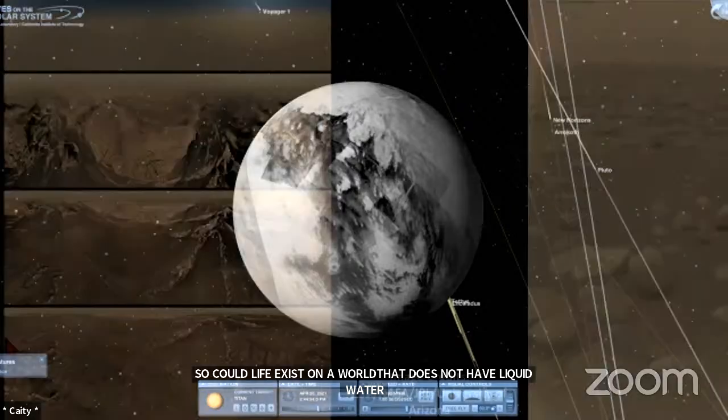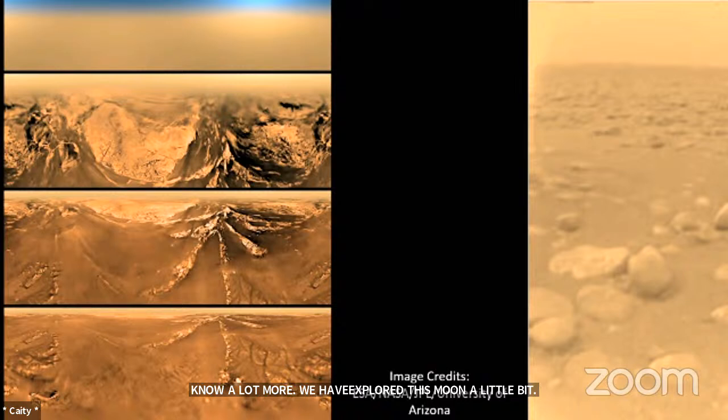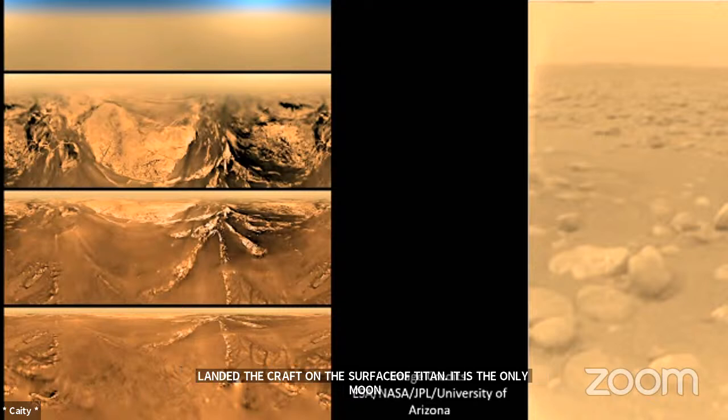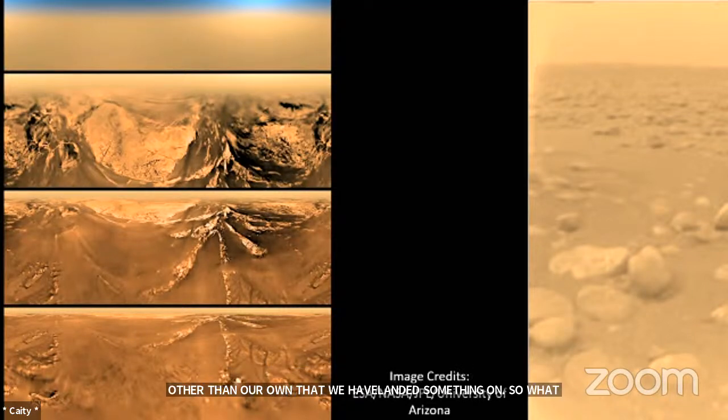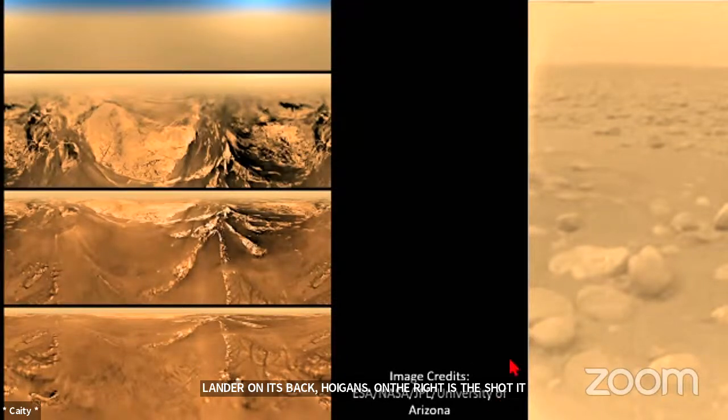We have explored this moon a little bit. We have these radar pictures from the Cassini mission, which spent 13 years in orbit around Saturn and got to pass by Titan a lot. We have landed a craft on the surface of Titan — it's the only moon other than our own that we have landed something on. What you're looking at here are images from the Huygens capsule. When Cassini flew to Saturn, it was carrying this little lander, Huygens. On the left, we have pictures that Huygens took during its descent down to the surface. On the right, that is the shot it took of the surface. It landed in a mud puddle. All those things that look like rock in the foreground — that is rock-hard water ice. It captured images of lakes and rivers, and Cassini got lots of radar images of them.